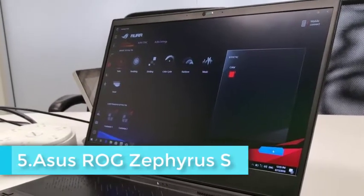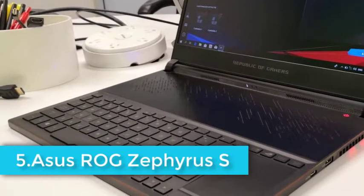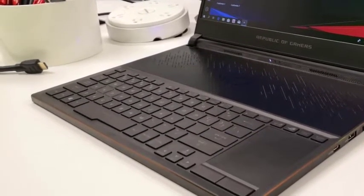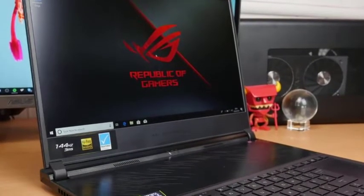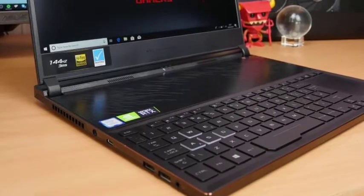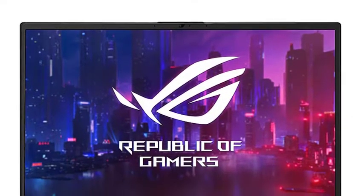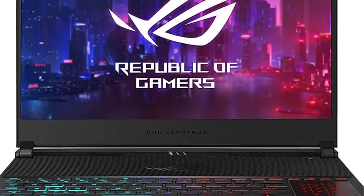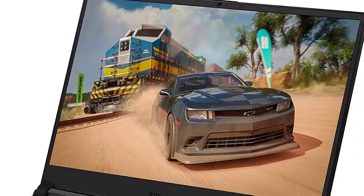The ASUS ROG Zephyrus S is one of the very well-known gaming laptops, but the computing power in them is just what the doctor ordered for machine learning. The machine has a 15.6-inch display and a 512GB SSD for storage. It has 16GB of internal memory. The processor is the Intel Core i7-8750H, and the graphics are handled by the NVIDIA GeForce RTX 2080 8GB.